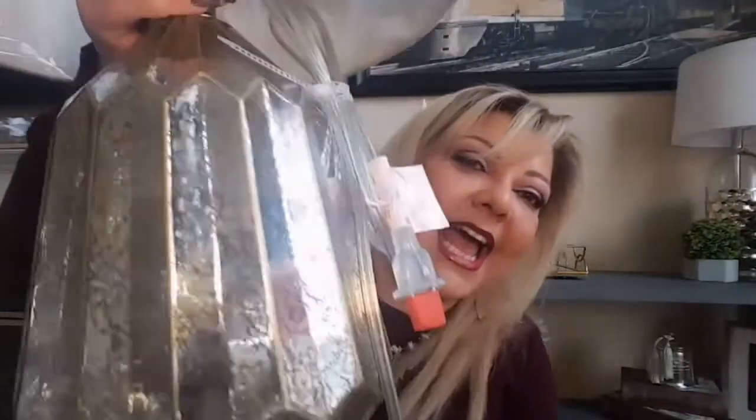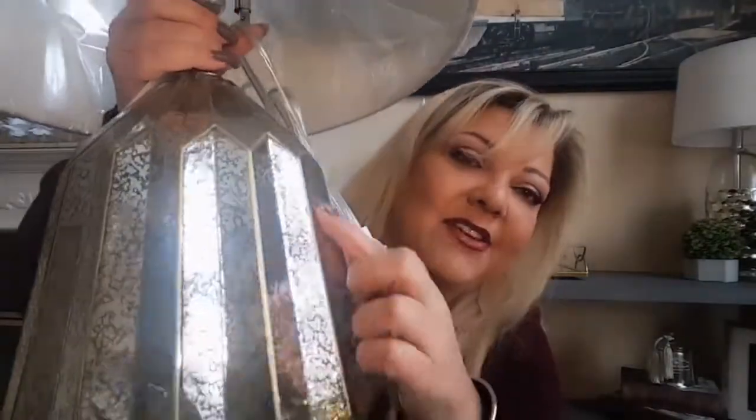Okay, look how nice these are — I got these lamps! They're mercury glass, mostly silver but with a little tiny detail of gold. I think these are really beautiful. They're from HomeGoods/HomeSense and they were $49.99. I got two of them. The shade is not white, it's more of a cream color, which I thought was really pretty.